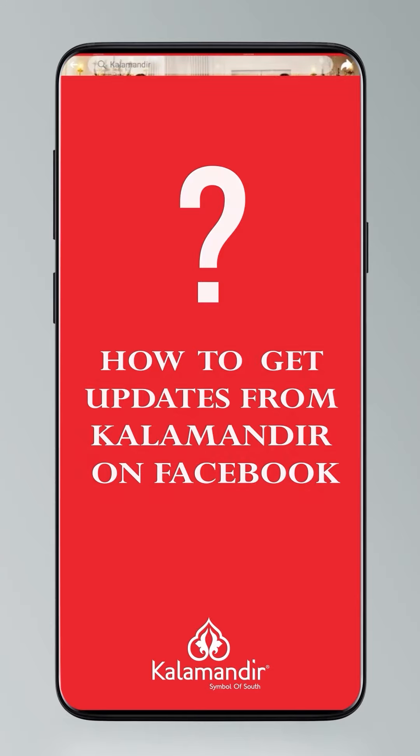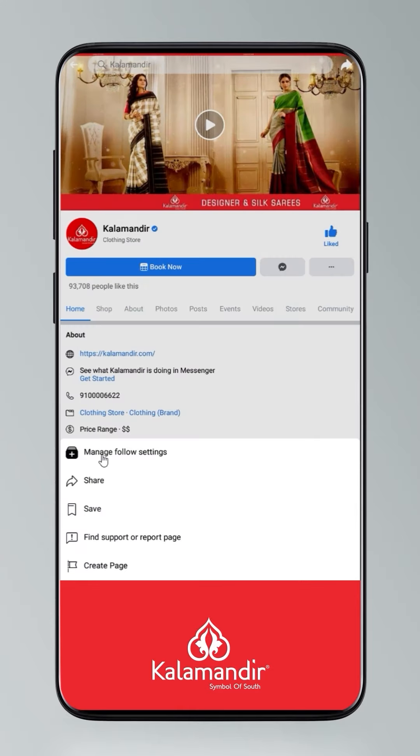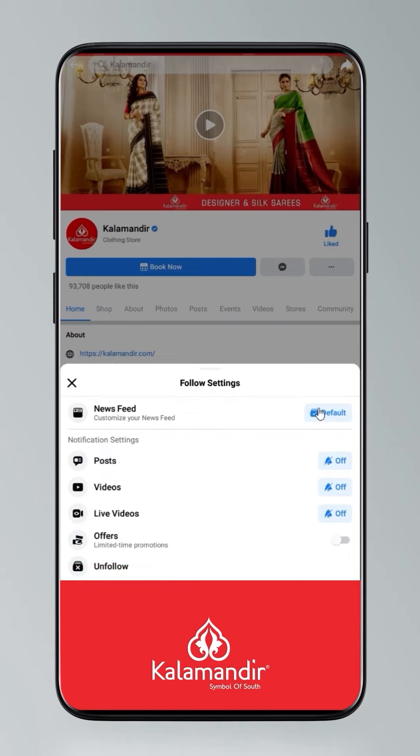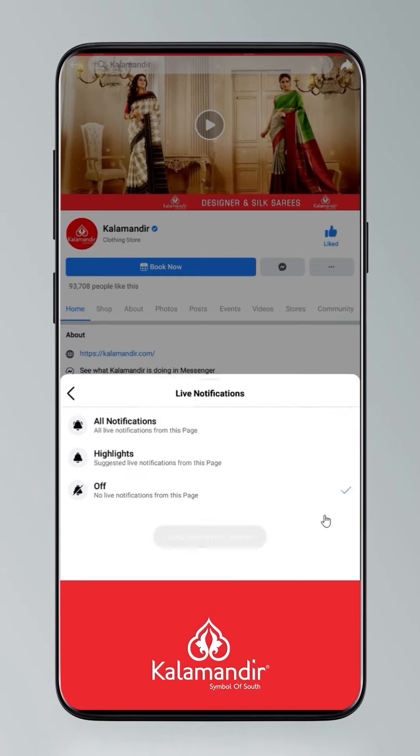Today I will tell you how to stay updated. Click on Settings and go to Manage Follow Settings. Choose Favourites for news feed, Standard for posts, and optional for videos and live videos.